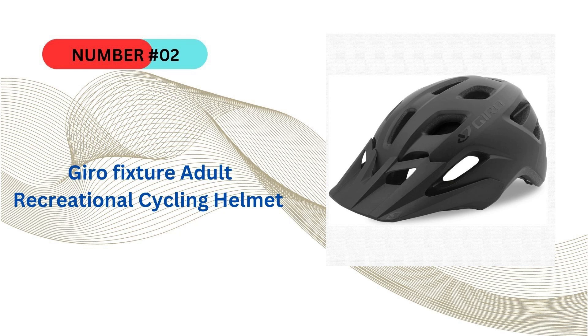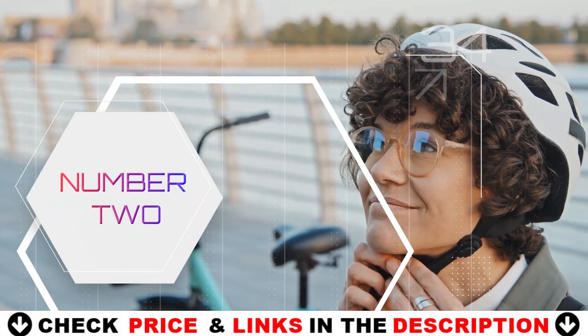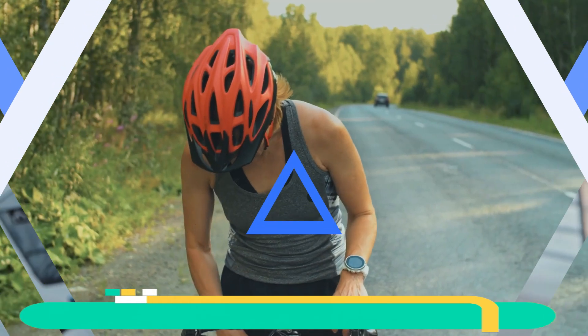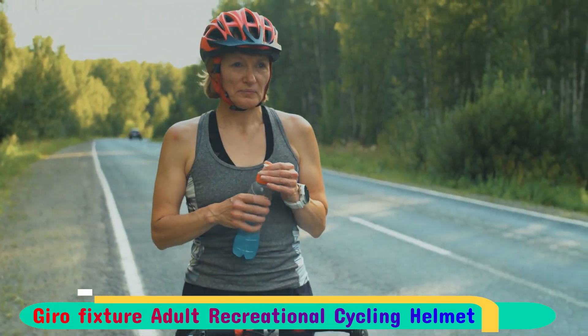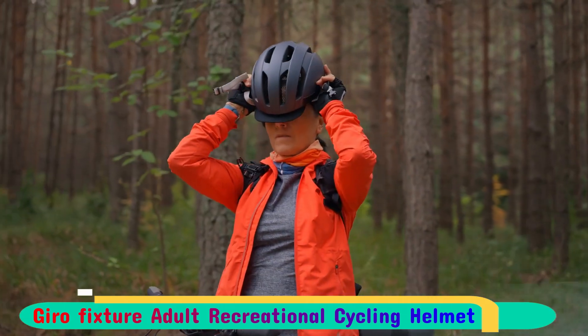Our second best MTB helmet is the Gyro Fixture cycling helmet. The Gyro cycling helmet emerged victorious in a tough competition, earning our top recommendation. This unique mountain bike helmet boasts all the features of a premium half-shell model in a sleek and well-designed package. Gyro's innovative MIPS spherical rotational impact system, comprising two EPS foam shells connected by elastomers, sets it apart from the rest.